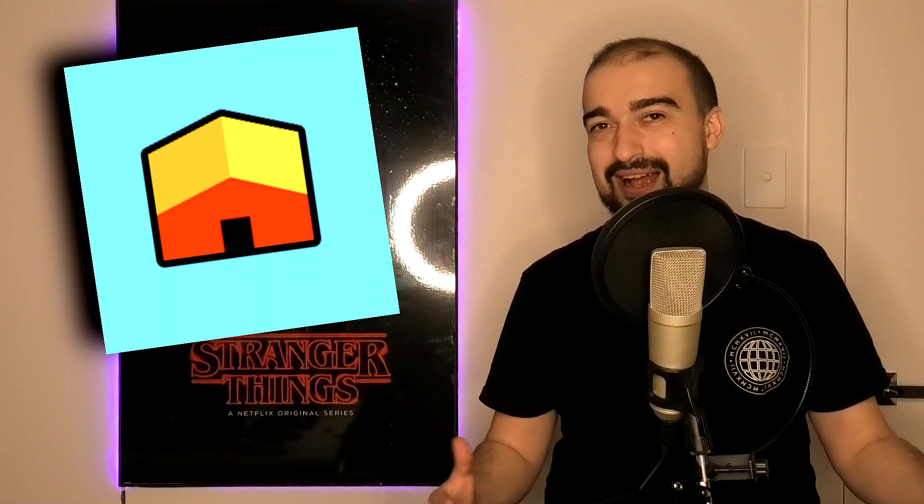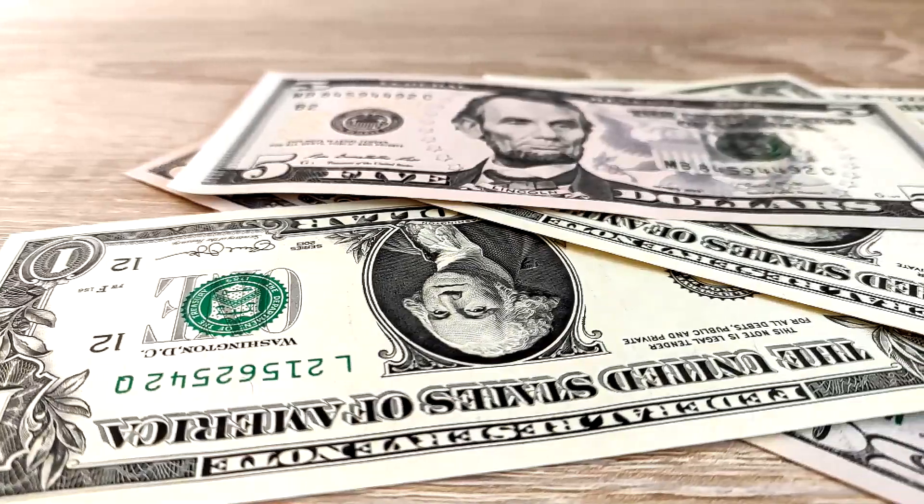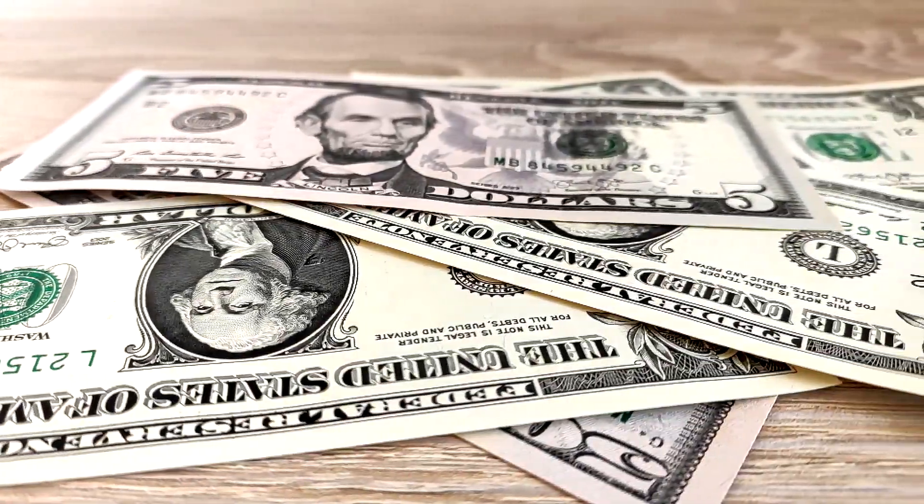The application we're reviewing today is called Cash House. Cash House is not really a popular application at this current time of recording — it only has about 10 to 20,000 downloads overall and was only released about two months ago, so this might be under your radar. The whole concept is that you play games to earn money, and they reward you each minute you play. Today I'm going to find out if this is actually true or fake.